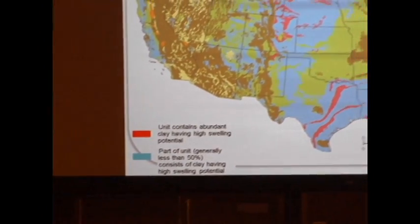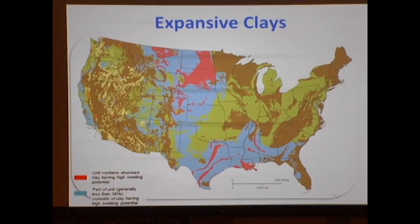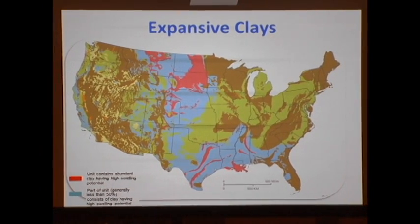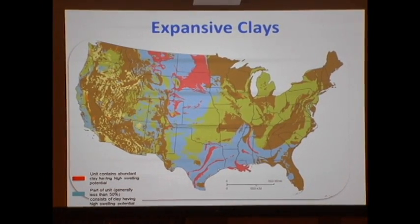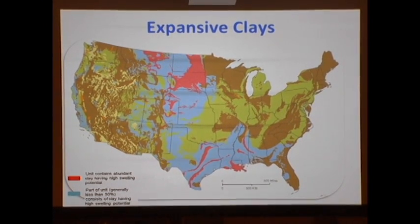What I'm going to show you now is how today we're still using testing and procedures and methods that are used from 1956 — exactly sixty years ago — and today we continue using it. We're talking about the prediction of PVR.